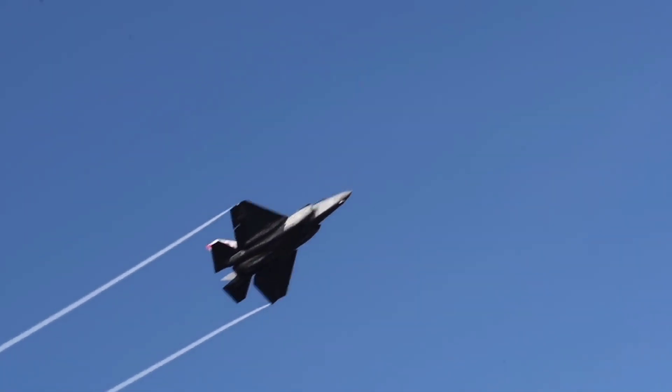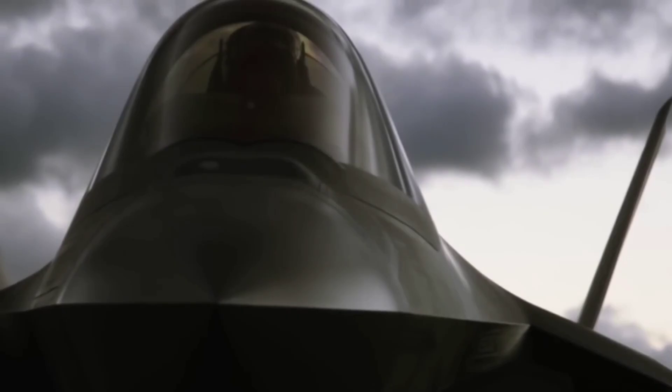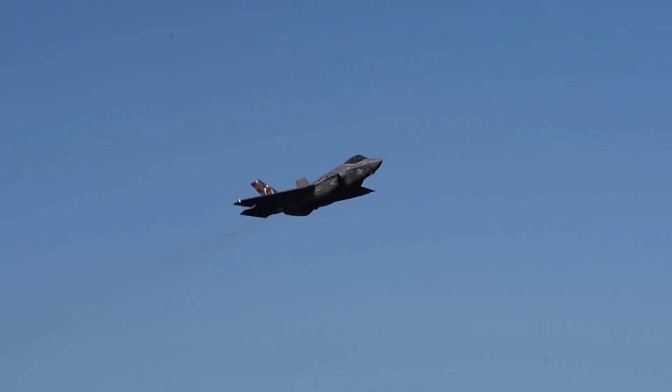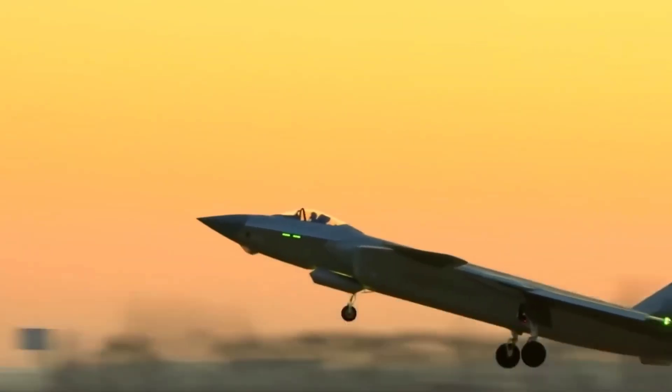In the realm of modern aerial warfare, two stealth fighters have emerged as dominant forces: the F-35 and the J-20. These technological marvels represent the pinnacle of aviation innovation, each boasting impressive capabilities and unique features. Today, we'll delve into the fascinating world of these stealth warriors and compare their strengths and weaknesses.